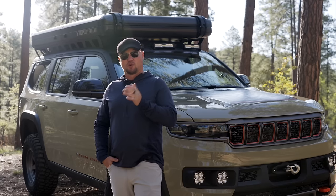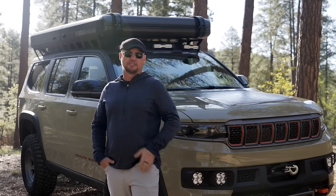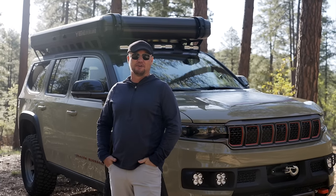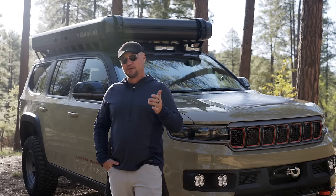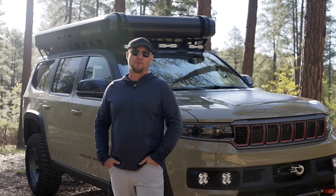With that payload capacity, you could still add a large off-road trailer or carry a substantial amount of additional gear. This is a very fun Overland vehicle — we've had such a great time driving and testing it on-road and off-road, and it's completely recalibrated my interest and expectations around the Grand Wagoneer.